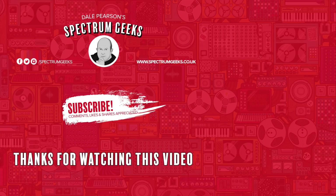Thanks for watching this video — a thumbs up would be really appreciated. If you're interested in other geek-type videos please consider subscribing to Spectrum Geeks. You can also follow us on Facebook, Instagram, and Twitter, and check out one of these other videos that may be of interest. Thanks again for watching.